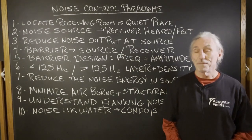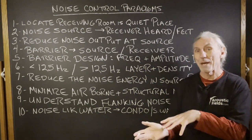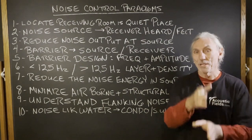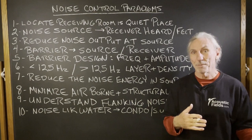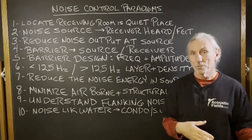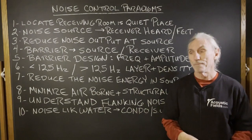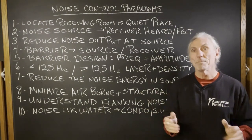Hi everyone, Dennis Foley from Acoustic Fields. Today I want us to talk a little bit about noise, but I want to step back a little bit. Because the first thing we always think about with noise is building the barrier — how do we reduce noise transmission from source to receiver? How do we reduce the noise transmission from the garbage truck to our bedroom or to our recording studio? We build a barrier. That's the first thing people think about.